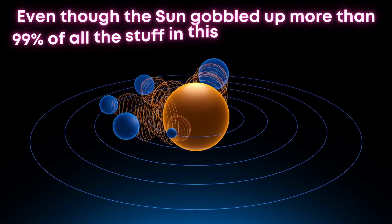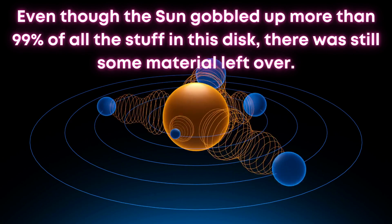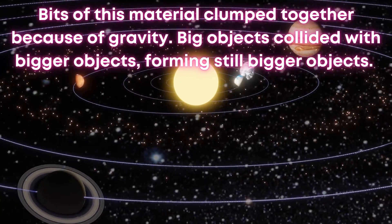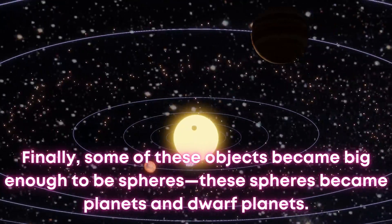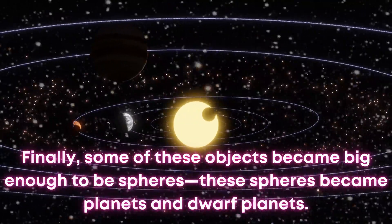Even though the sun gobbled up more than 99% of all the stuff in this disk, there was still some material left over. Bits of this material clumped together because of gravity. Big objects collided with bigger objects, forming still bigger objects. Finally, some of these objects became big enough to be spheres — these spheres became planets and dwarf planets.